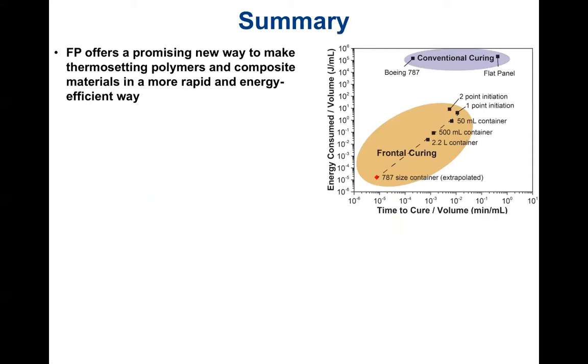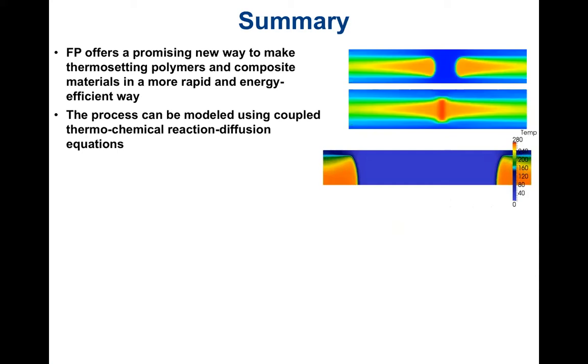Frontal polymerization offers a very promising way to make thermosetting polymers and composite materials in a much more rapid and energy-efficient manner. We have not made an entire 787, but all results obtained so far point to major savings in both energy and time. We can also speed up the process even more by starting the front at two different locations simultaneously.